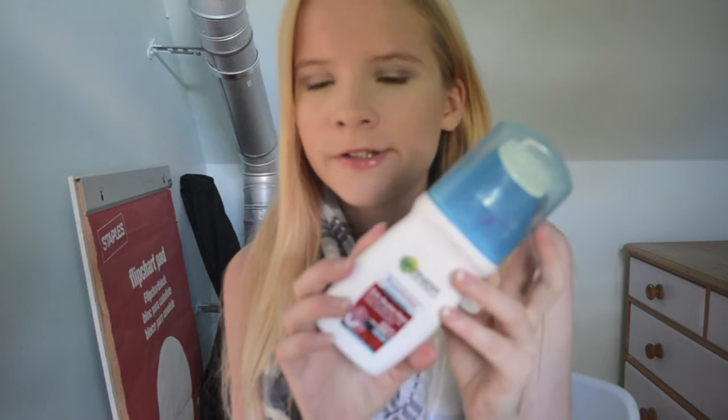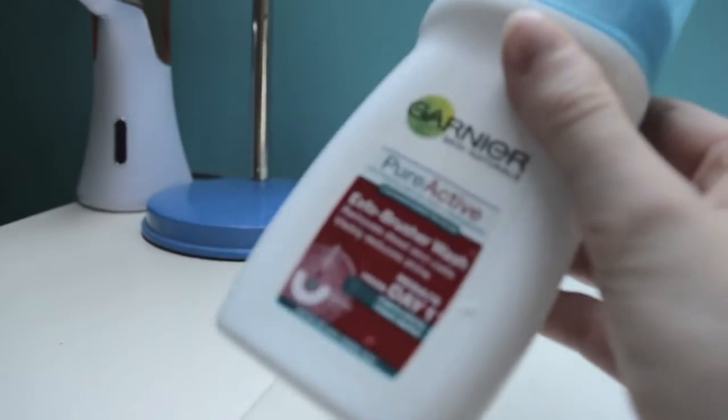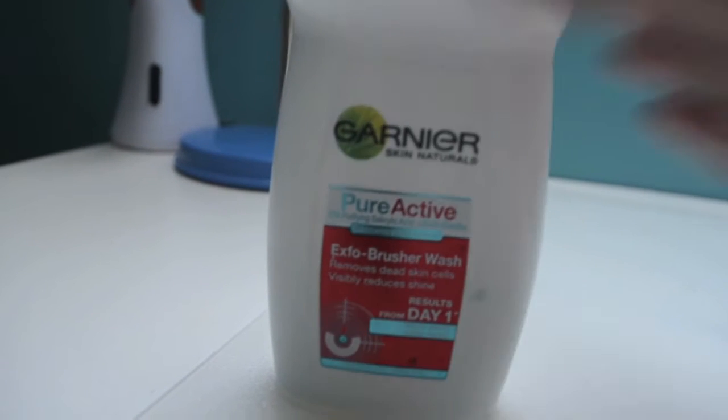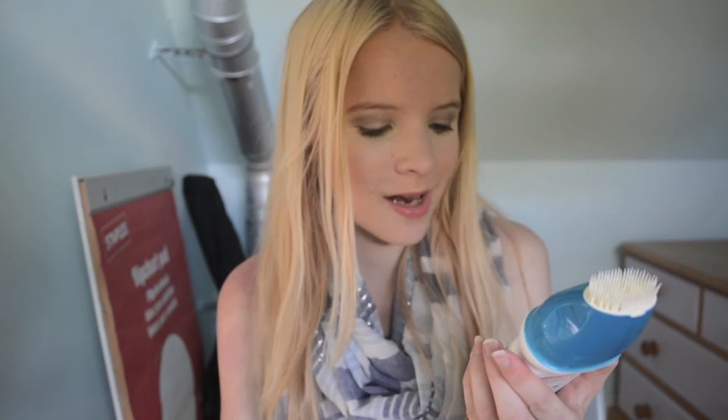The first item I use is the Garnier Pure Active Exo Brusher Wash — if you can see that. I'm going to do a voiceover type thing so you'll see the product close up and the brush and everything. It comes with a brush that just looks like this. This is the Pure Active 2% purifying salicylic acid plus herbicide. I've got a sunburn so I've been really gentle with my skin, so I haven't always been using this.